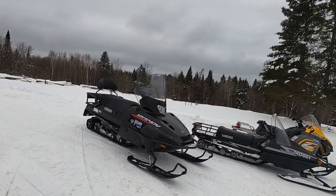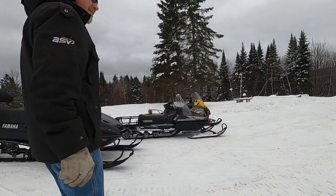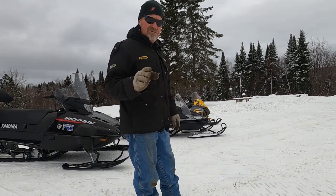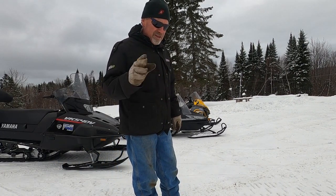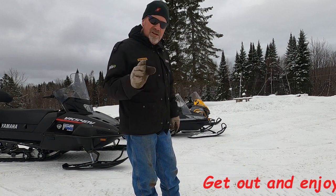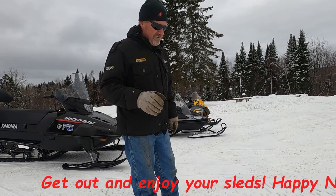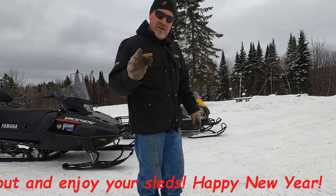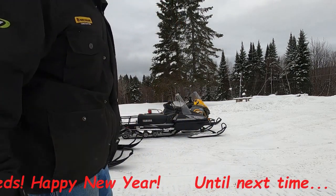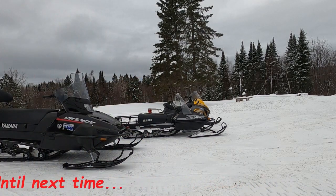That's the video for today, guys. I have to say I'm pretty happy with all three of these machines — no complaints. They're all well-built, well-engineered machines. If you're ever around and find somebody with an old Tundra or an old Bravo and want to try snowmobiling, they're great machines for toodling around, great for kids, and very dependable. Thanks for tuning in. Thanks for watching. Bye.